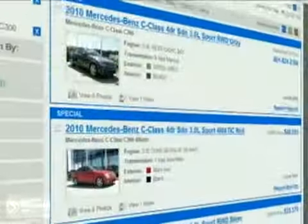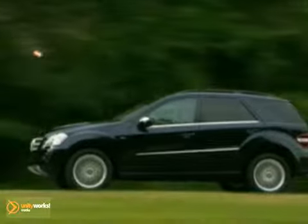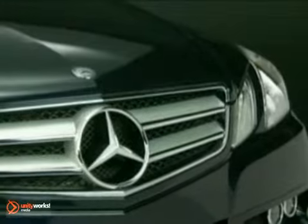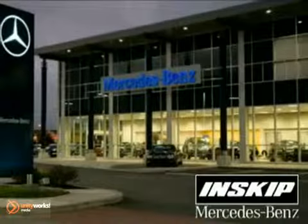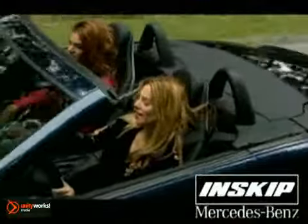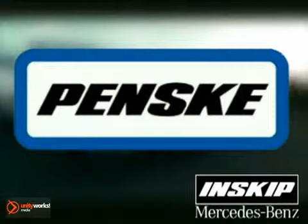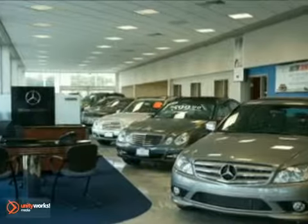Still deciding on which Mercedes-Benz you'd like to drive? Are you comparing lease programs or internet specials? Maybe you simply want the best price on a new or used car. Look no further than Inskip Mercedes-Benz for these answers and more. Our team of friendly professionals offers a no-pressure environment and delivers the quality you'd expect from a Penske automotive dealership. We look forward to helping you.